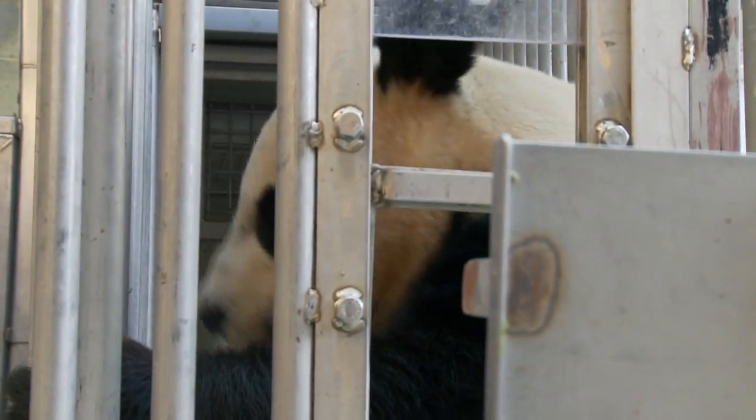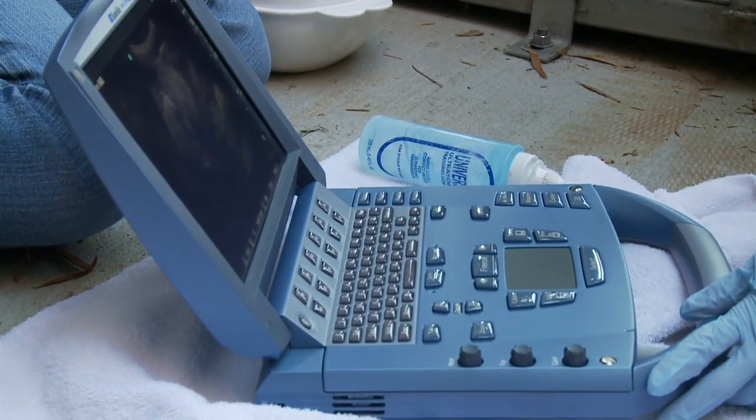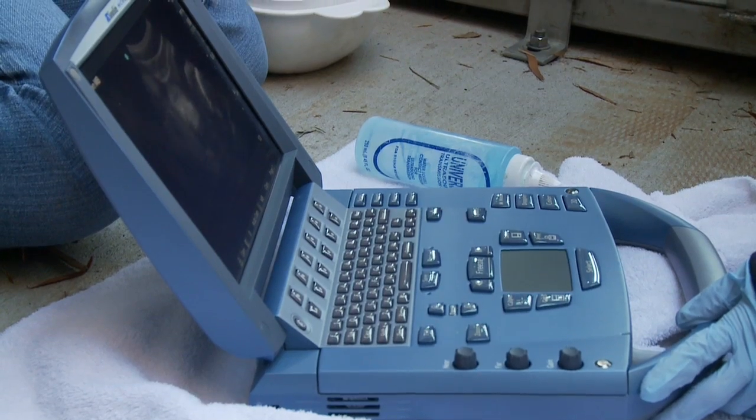There's no, like, pregnancy test. There is not. Giant pandas have false pregnancies, or pseudo-pregnancies. So all the chemical markers, all the hormones that we look at are the same for both. Giant pandas are fertile only 48 to 70 hours per year.